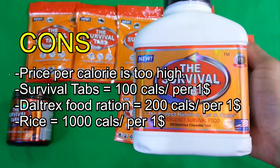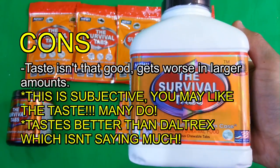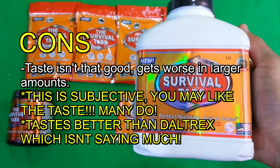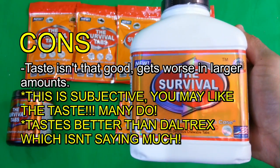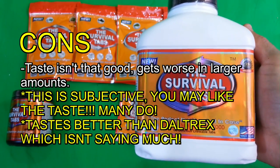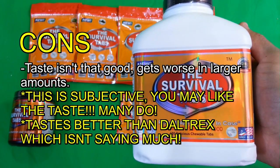Number two is the taste. Personally, I don't like the taste too much. It is semi-palatable in small amounts, but certainly not palatable in large amounts. If you had to take more than two servings — that is more than 24 tablets per day — you'd probably be gagging because it tastes like flavored sand to me. The palatability of this is very low.